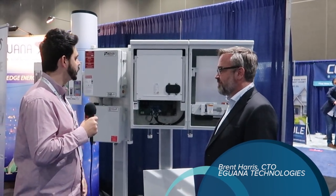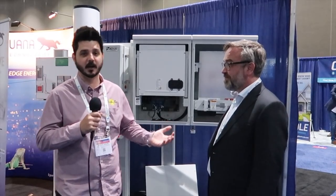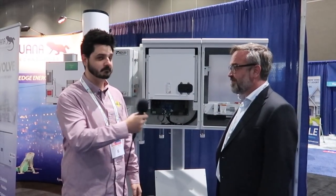We're at the Solar Expo, and we're going to be talking with Brent, the CTO of Iguana Technologies. They have this great battery storage solution that I'm excited to talk about and learn about and have Brent tell us.